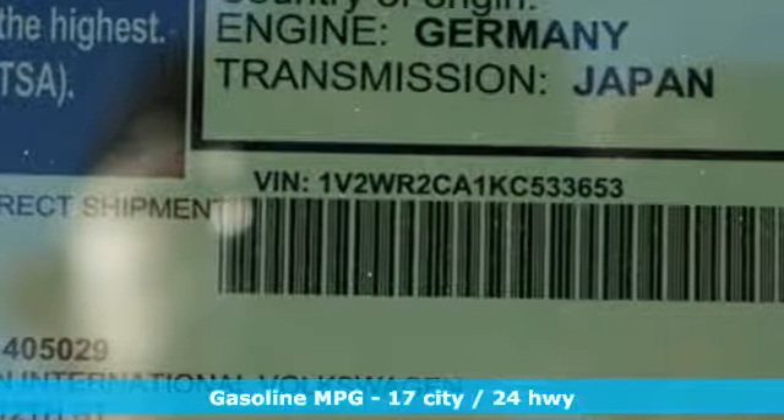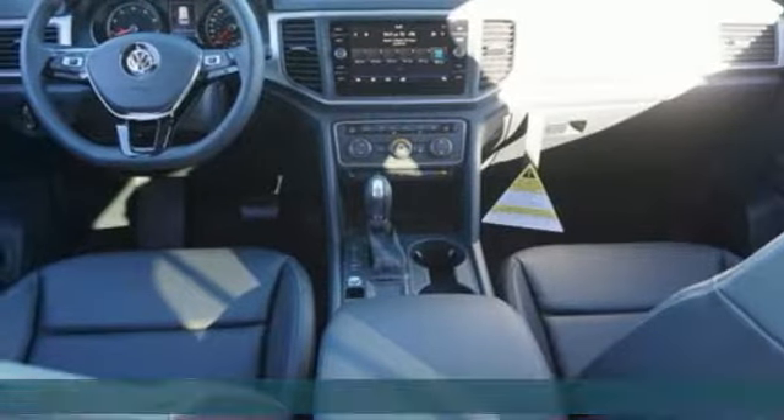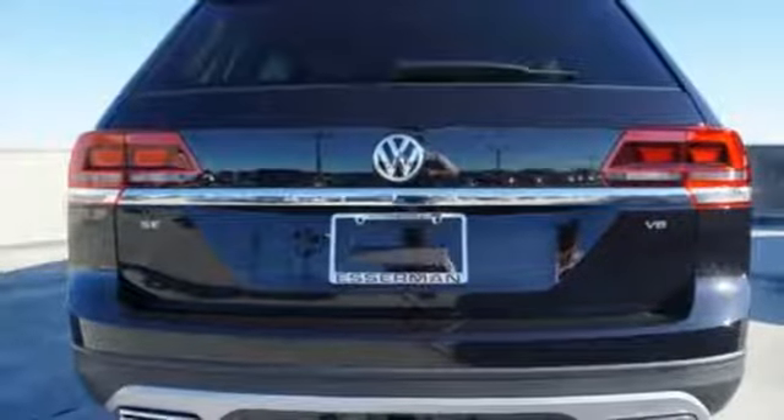V6 engine, dual zone climate control, streaming audio, auto dimming rearview mirror, front heated bucket seats, doors and push-button start proximity key.